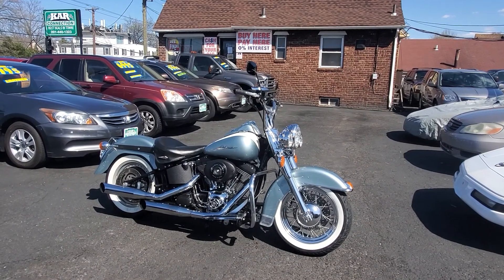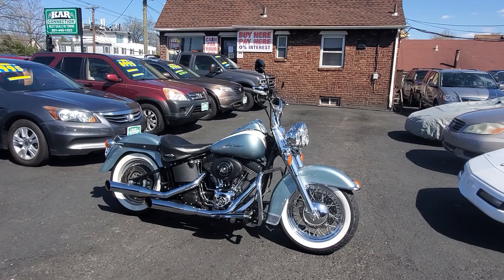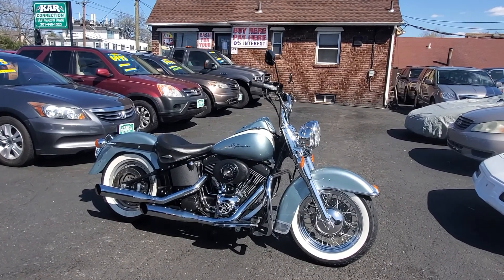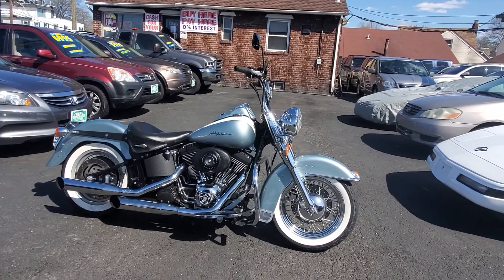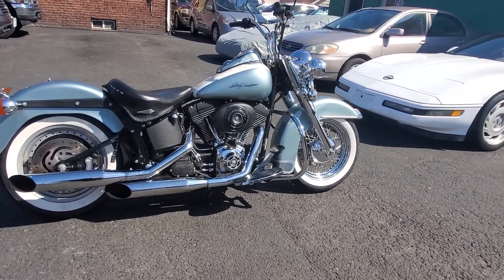Hello everyone, here we are at Car Connection in Little Ferry, New Jersey, and today we are featuring a beautiful 2000 Harley-Davidson Night Train. That's correct — I did say Night Train. Let's go through this bike.